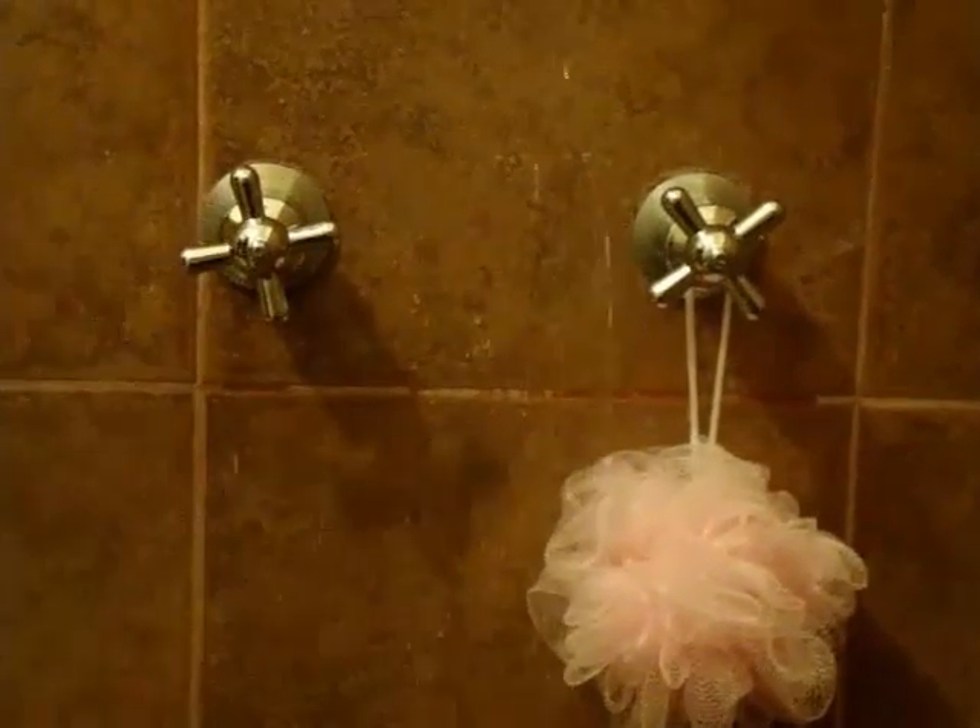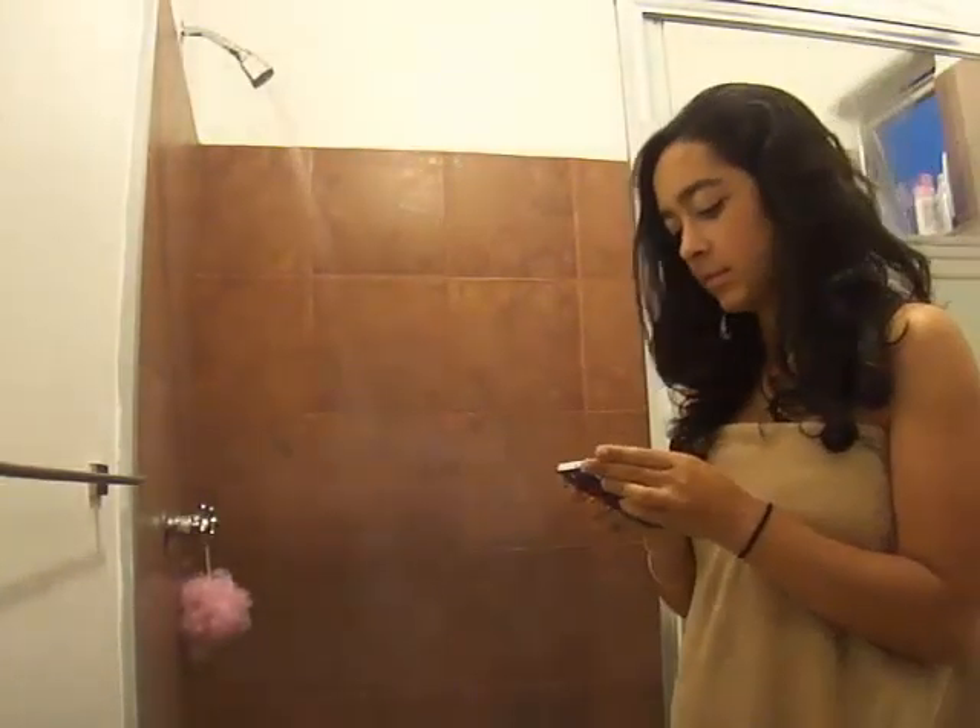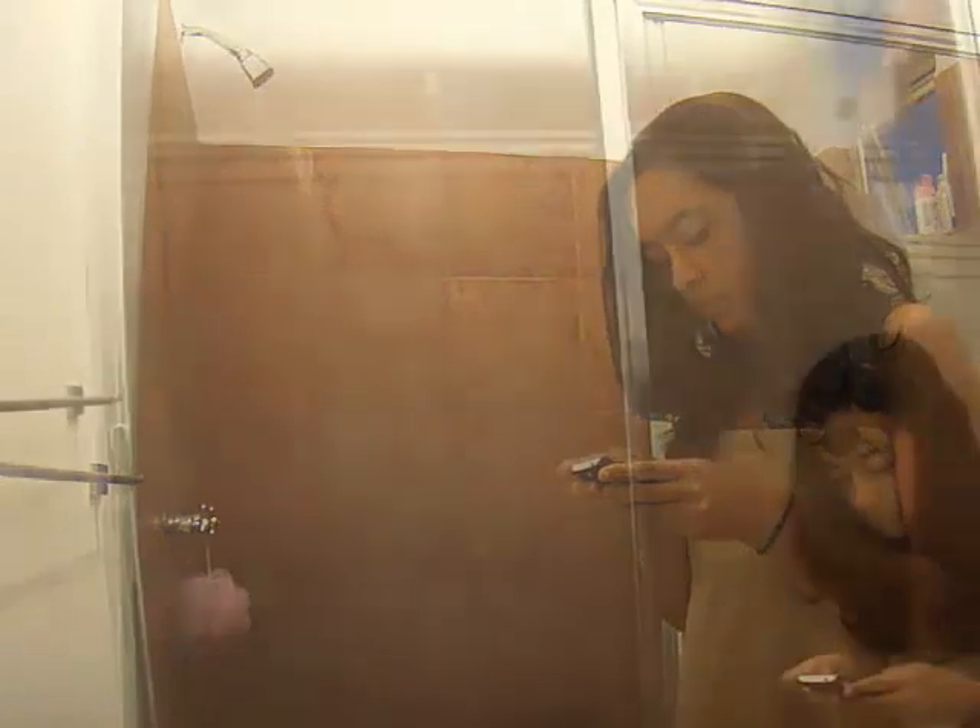Almost every time I take a bath, even since I was a kid, I feel terrible, almost guilty because of the clean water I used to let go while I wait for hot water to reach my shower. And even when I feel bad about this, I haven't found too many options to solve this issue.